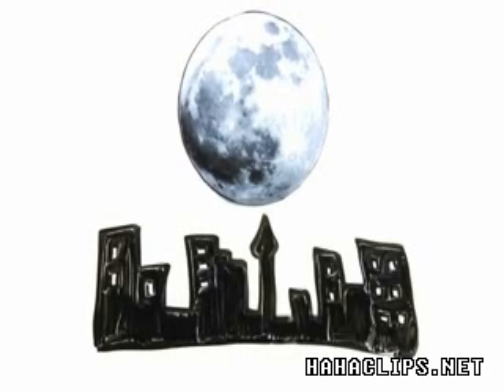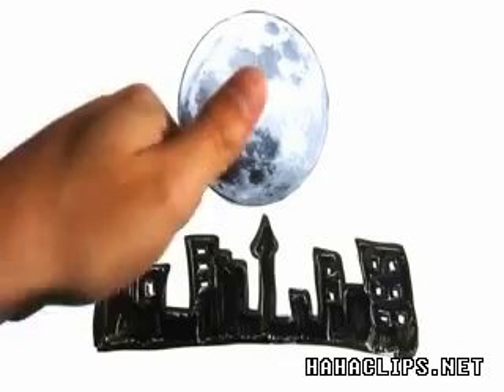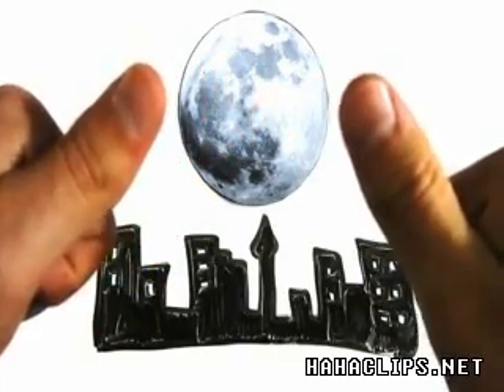You can test this by holding your thumbnail at arm's length and comparing it to the size of the moon. Do this when the moon is near the horizon and high in the sky, and you'll notice it doesn't change size.